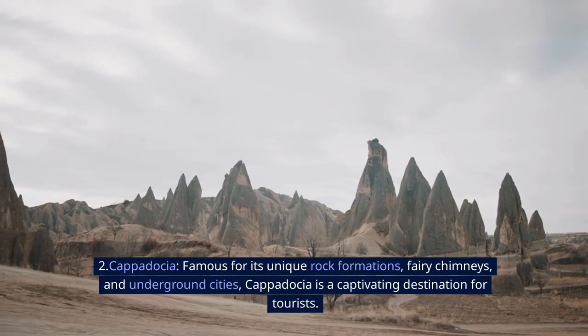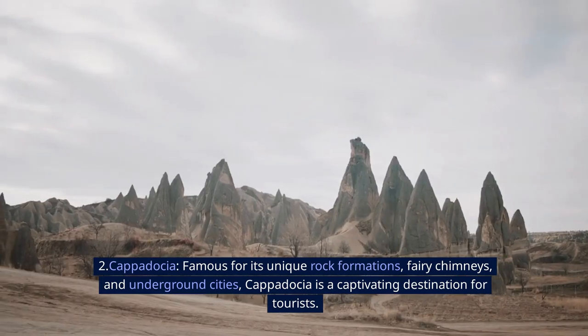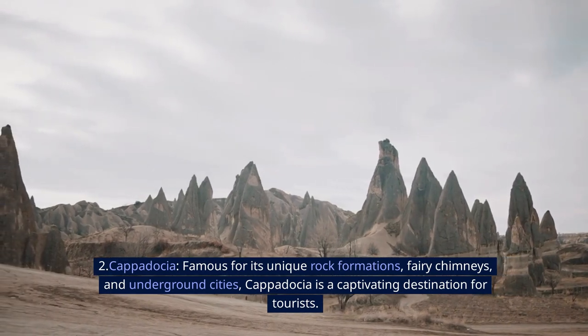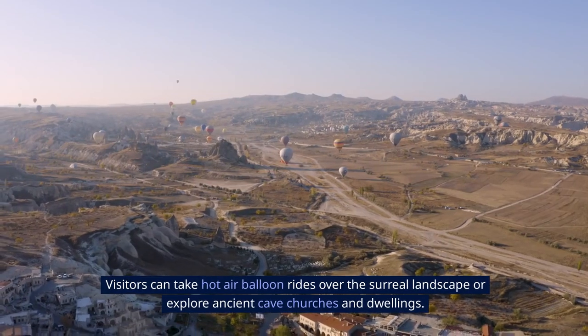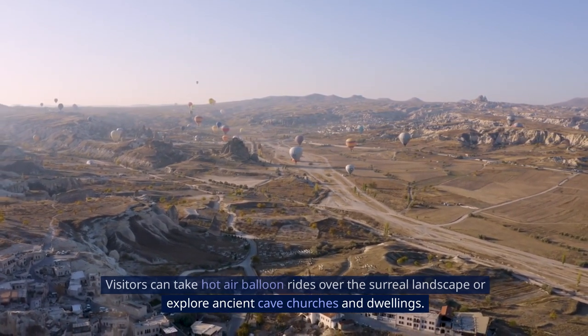2. Cappadocia. Famous for its unique rock formations, fairy chimneys, and underground cities, Cappadocia is a captivating destination for tourists. Visitors can take hot air balloon rides over the surreal landscape or explore ancient cave churches and dwellings.